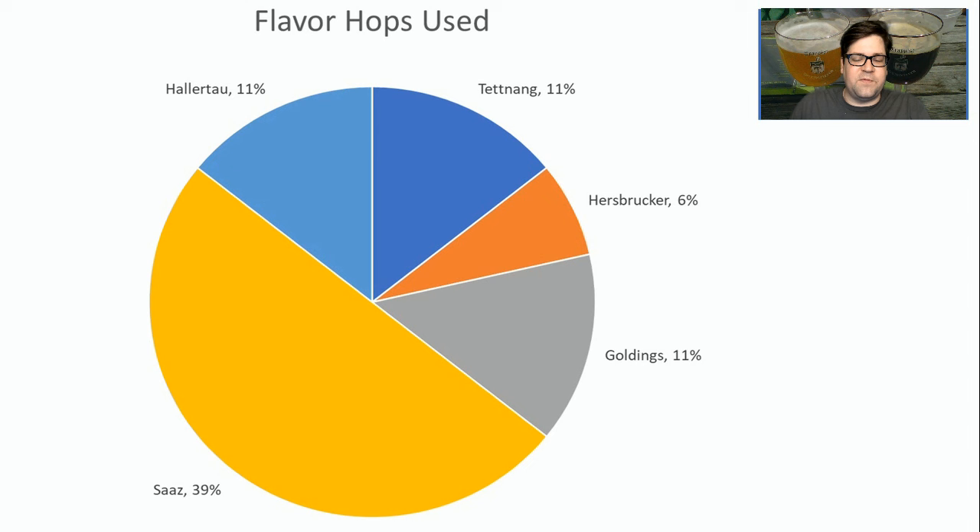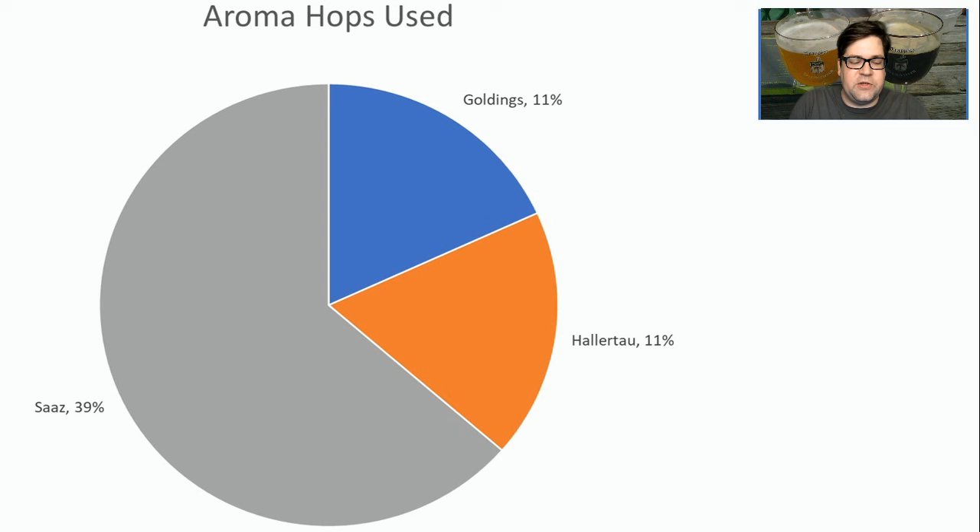For flavor hops, Saaz comes out at 39% of the recipes — there were some others, all continental European hops, but I would stick with Saaz. For aroma hops, again 39% of the recipes used Saaz, and Goldings and Hallertau were the others. I would stick with Saaz for this style.